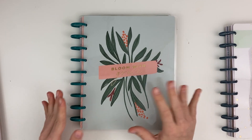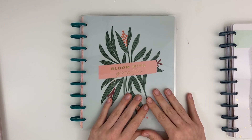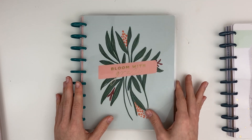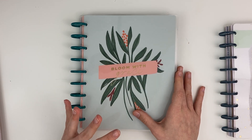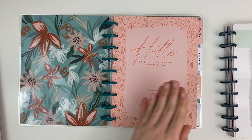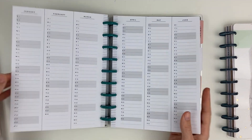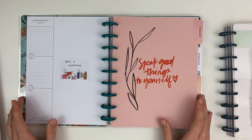Next up is my social media planner. There were so many good dashboard layout options this year, but this one — which says 'Bloom with Grace' — is one I loved when it came out and ordered right away. My word for 2022 is grace, so I love that this cover says grace on it. This is a Spoonful of Faith planner — I love her Instagram, her illustrations, and her quotes and designs.